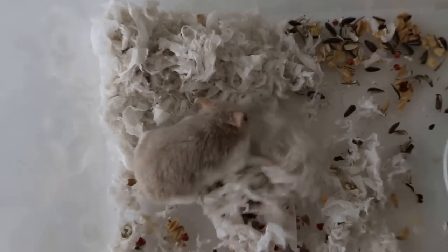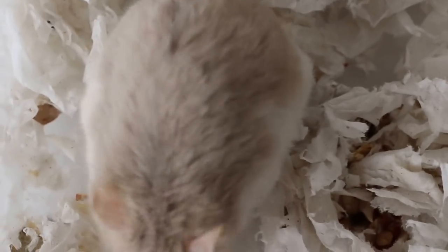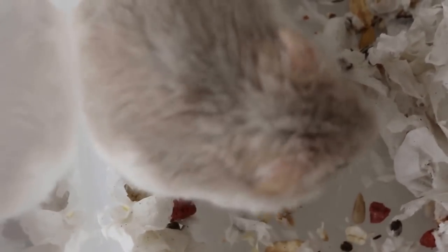Now you can see he's quite active. It should be fit for anesthesia as compared to 2 days ago. You can see the chest movement to assess whether the breathing is rapid or not — that's how the owner observed it compared to the other hamster. But for now, this fella is so active and not staying still.